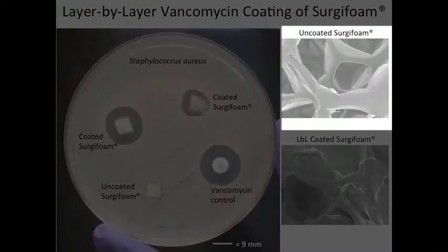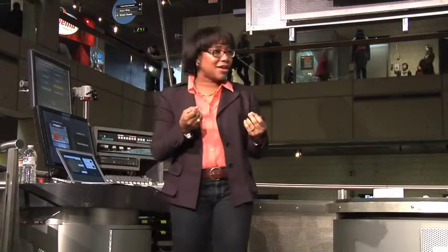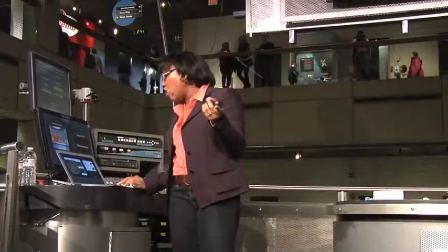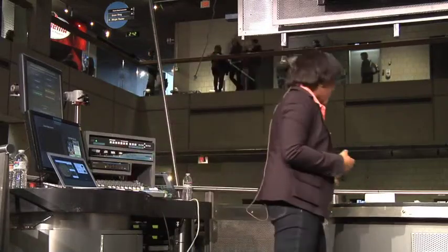Now if we take an electron microscope and look at what the sponge we're using looks like, it has all of these holes, all of these pores inside. So we can actually build our nanolayers — they're so thin that they can coat the inside walls of the sponge without actually covering them. That's important because the sponge we chose to use is a gelatin sponge that actually absorbs 40 times its weight in water. So when we use it for blood loss, it can actually help with the blood loss function by absorbing water without releasing heat.